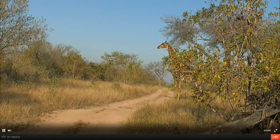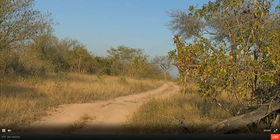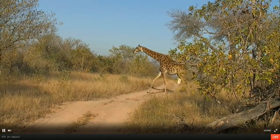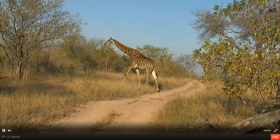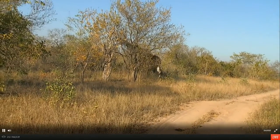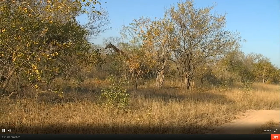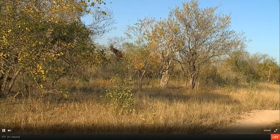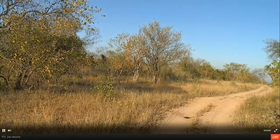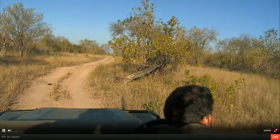She's popped out onto the cut line out in the open and we're going to get some great views of her as she continues across. Interestingly, you'll see both of her left legs move at the same time and both of her right legs move at the same time. It's a very uncommon technique for walking - most animals will have a front left and a back right planted at any given stage, but the giraffe with their very long legs and strange anatomy have developed their own unique style of walking.